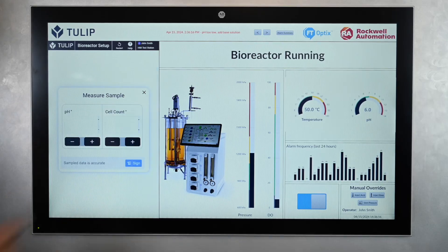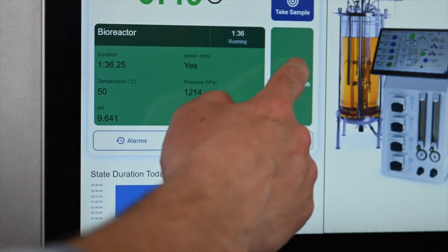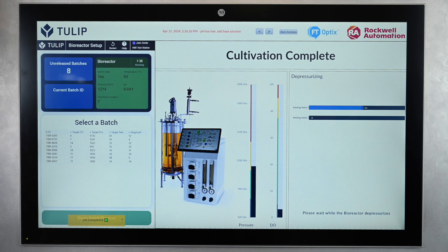The operator is prompted to take samples and enter data. Once the batch is complete and within spec, the operator can press Complete Job, and Optics will start finalizing the batch and depressurizing the bioreactor.